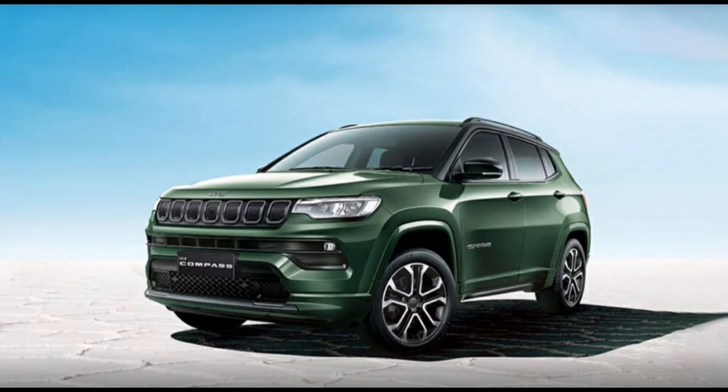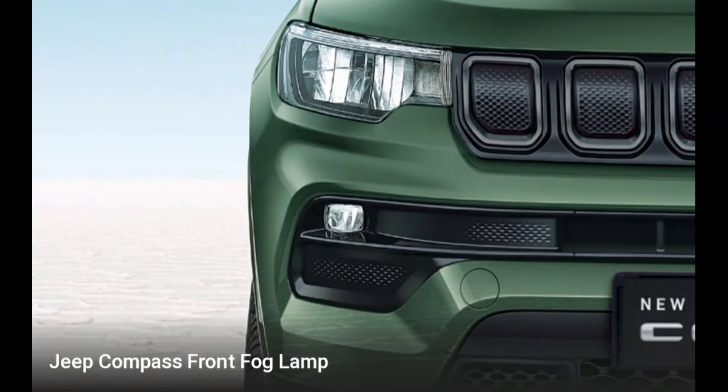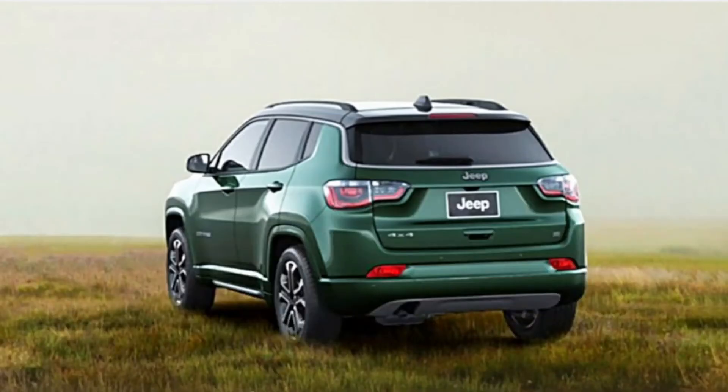In this facelift, the front has changed while everything else remains identical to the previous model. The interior has also changed completely. It gets new LED headlights up front, the design of the alloy wheels has changed, it gets a contrast roof, and the tail lights are the only ones changed in the rear.